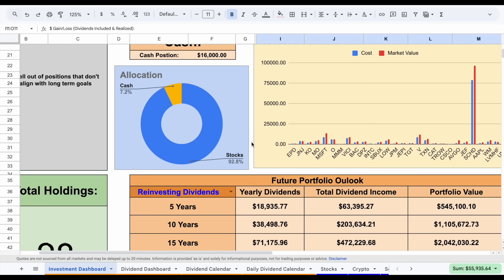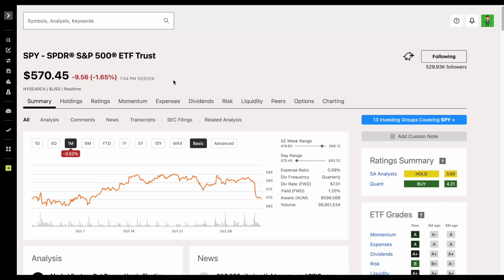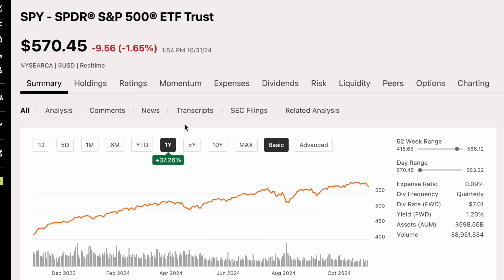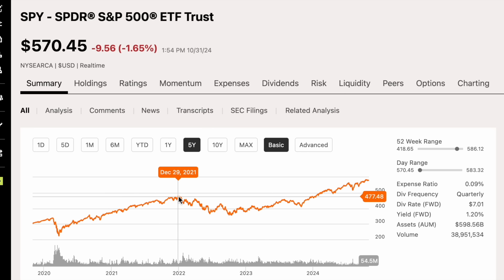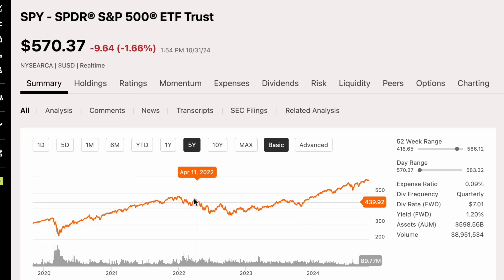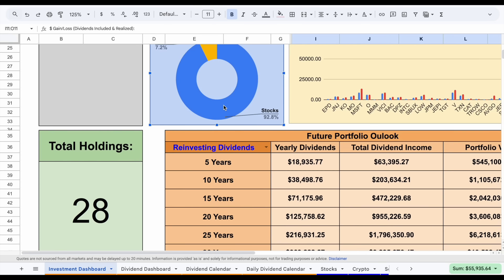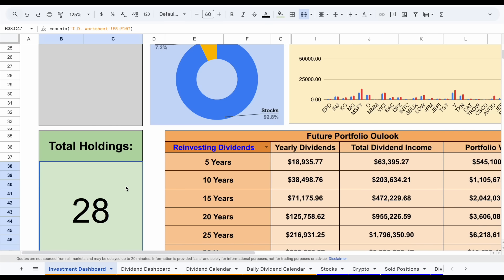If we start to dig into this a little bit more, we can see my current allocation — I'm about 7.2% in cash and stocks at around 92.8%. So I am pretty heavily allocated, but I do have around $16,000 in cash sitting on the sidelines waiting for opportunities. Most people would consider this market pretty expensive at the moment. The S&P 500 is up around 37.26% over the past year. In 2022, we saw the market decline by around 20%, and I was able to add some great companies at really good prices during that time, which is part of the reason I have some phenomenal gains. Total holdings currently sit at about 28, and I plan on reducing this to around 20 to 25 over time.